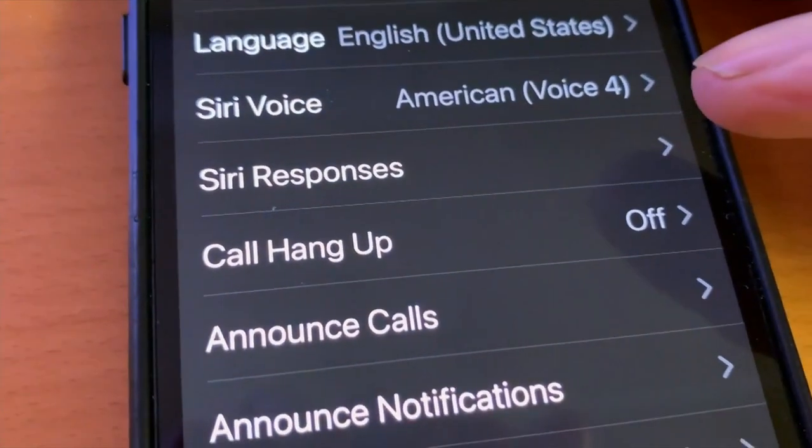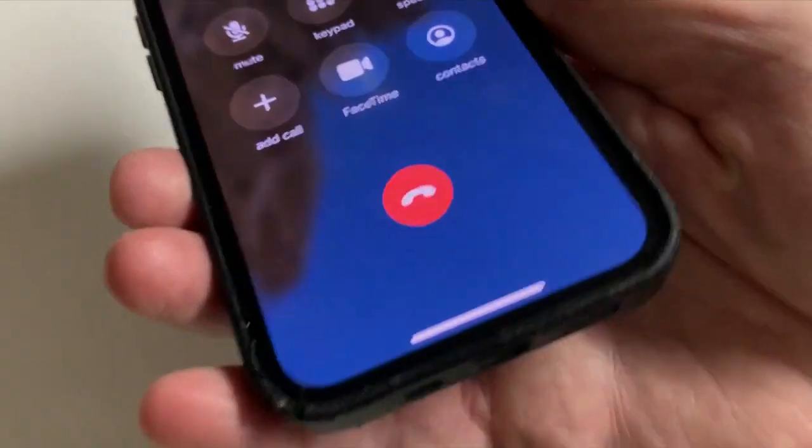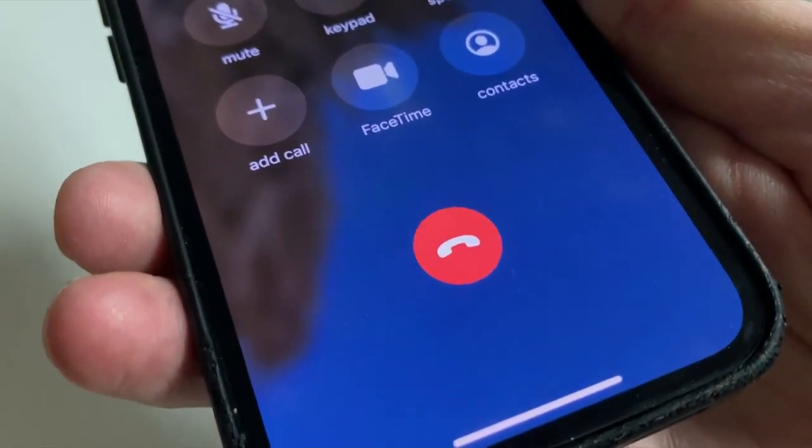You'll also want to go back into settings and turn on Call Hang Up. This is new, so if you don't see it, update your phone to iOS 16. This way, when you want to end the call, just say Hey Siri, hang up the phone.